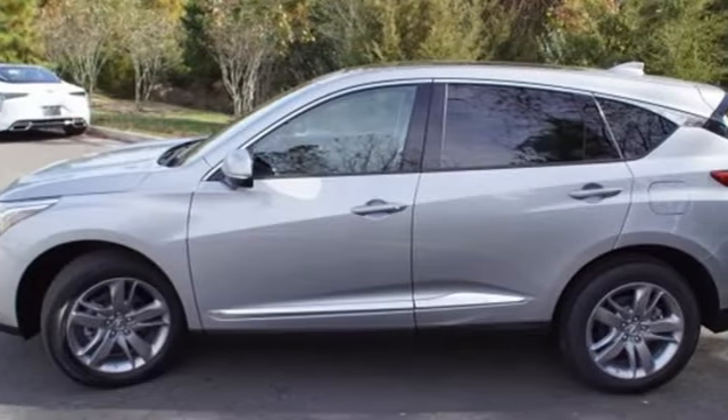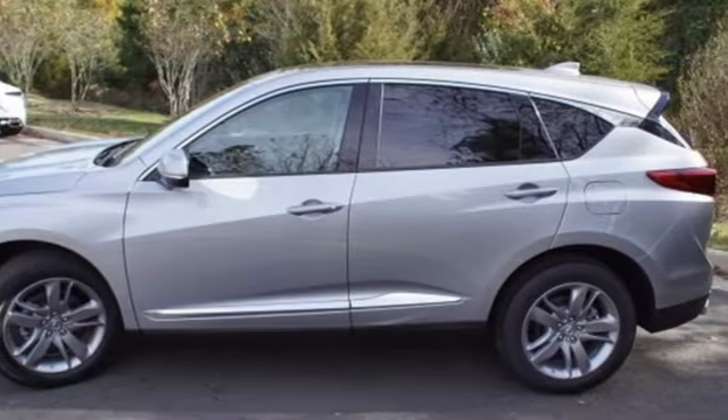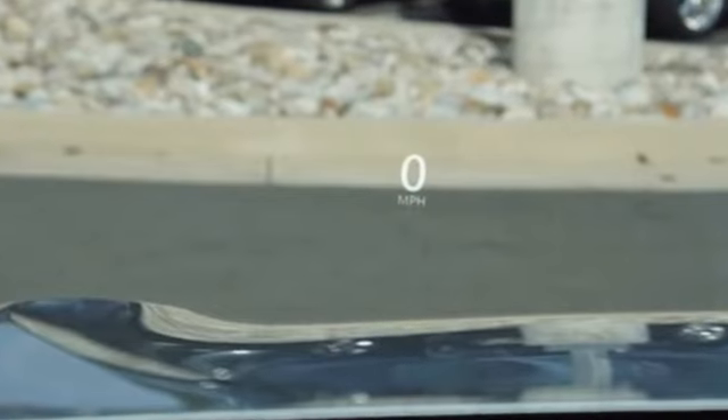Automobile adds: despite the increase in power and cylinder count, the new RDX is more fuel efficient than before.